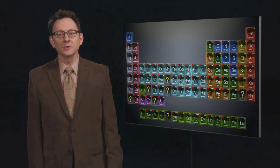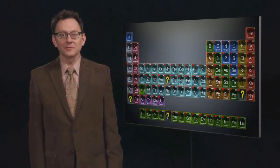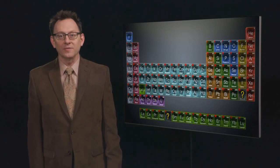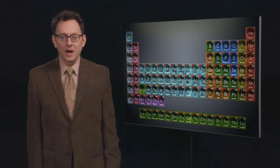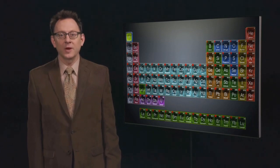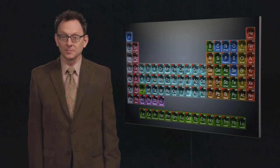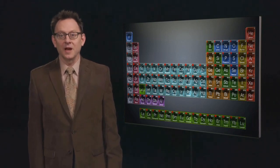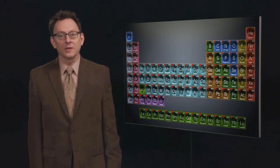In the decades after Harry Moseley's death, chemists found all the missing elements he had left room for. By 1945, every space was filled from the lightest element, hydrogen, to the heaviest, uranium. The periodic table was complete — except it wasn't. By this time, the next generation of element hunters had already begun a whole new chapter: they had figured out how to create new elements, elements that didn't exist anywhere on Earth. The central character in these events was a young American chemist named Glenn Seaborg, who set out with a simple desire to make one of these new elements, but would end up changing the world forever — unleashing a force of unimaginable destructive power.